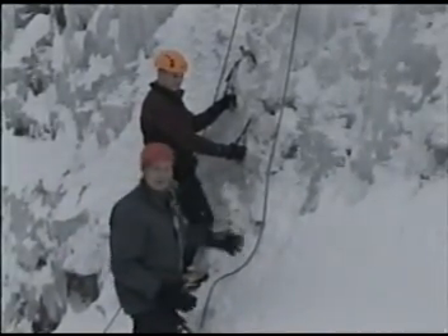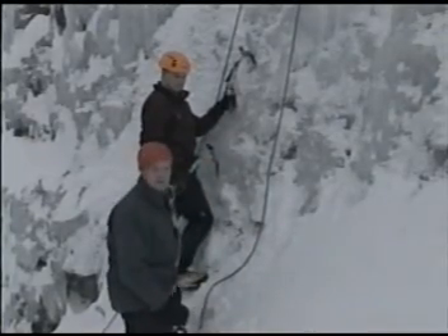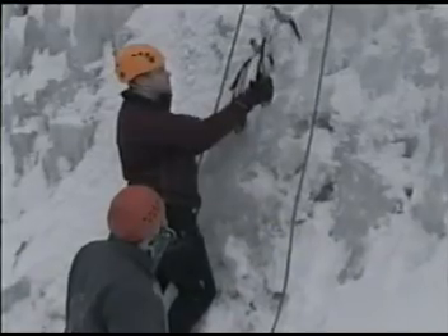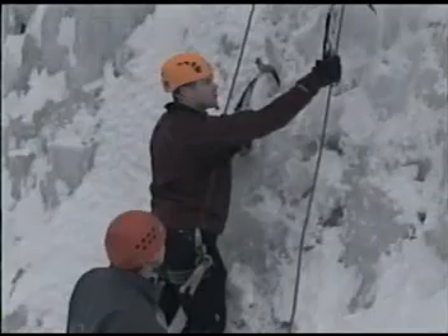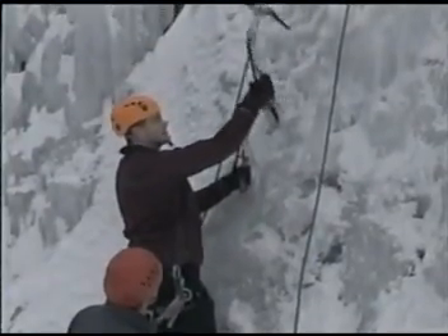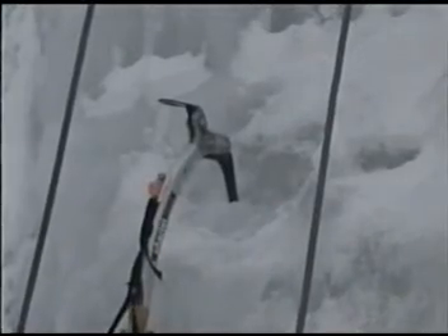Jeff is starting up the wall and he's giving me some pointers on how to correctly scale a wall of ice. This is straight ice — there's no rock here, it's very slick. Jeff, with the pick placements, what you want to do is look for little grooves in the ice, look for concave areas — that's where you're going to get the best placement. If you're trying to place on bulges, you're going to knock a lot more ice off and take a lot more swings. Look for the nice little grooves and just flip your wrist, letting the weight of the head drive it into the ice.